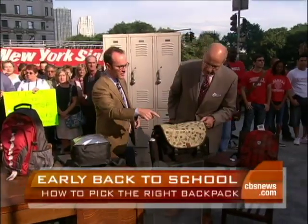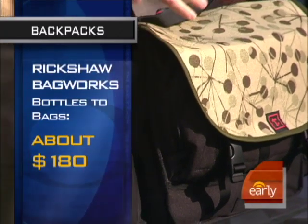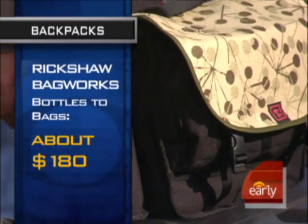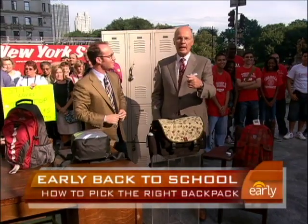Last but not least, this is Rickshaw Bag Works — it's called Bottles to Bags, and it's made mostly from recycled bottles. It's great if you're a grad student who doesn't want to look like they have a backpack — they make it as a shoulder bag. Very, very cool stuff. Thanks so much. My pleasure, really appreciate it.